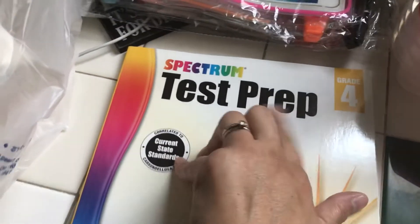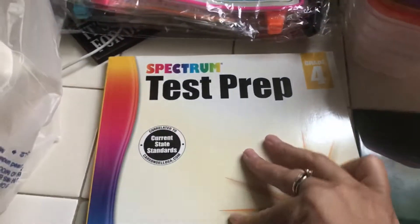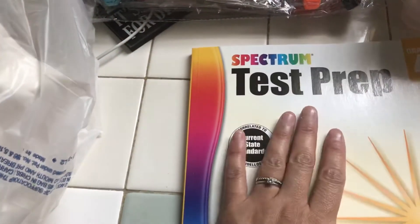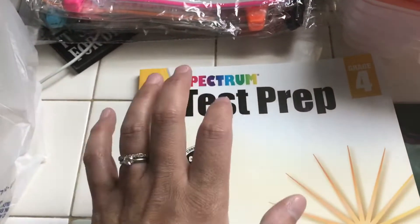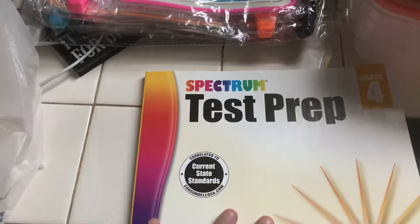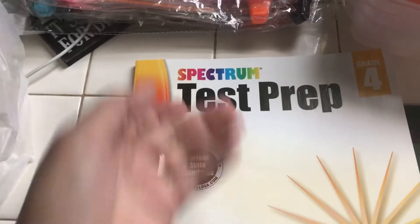The first item is a Spectrum test prep book for my son. He told me he wants to take tests on Fridays, so instead of doing summer homeschool, we'll go through this test prep and take his test that day, along with just reading.